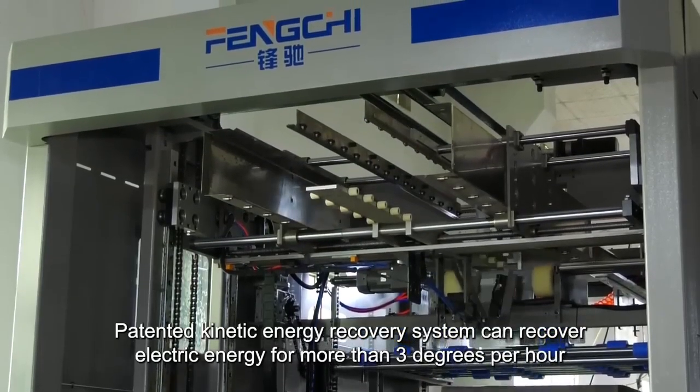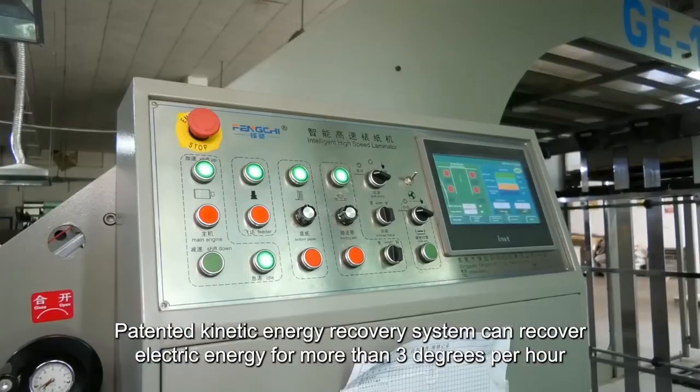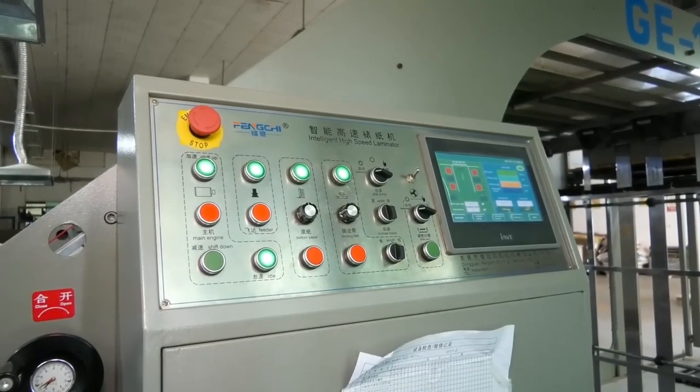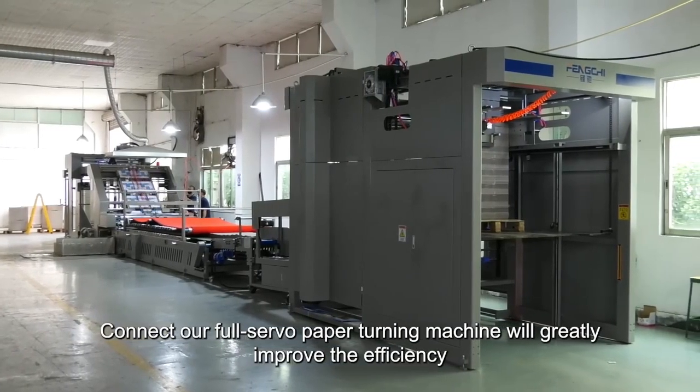The patented Kinetic Energy Recovery System can recover electric energy for more than 3 degrees per hour. Connecting our full servo paper turning machine will greatly improve the efficiency.